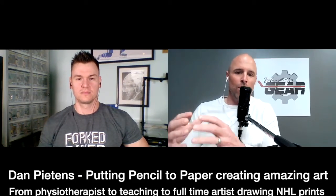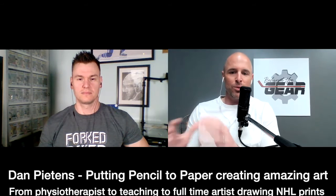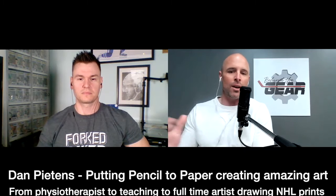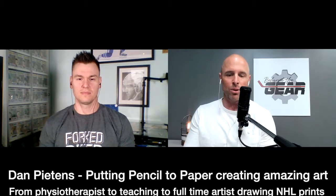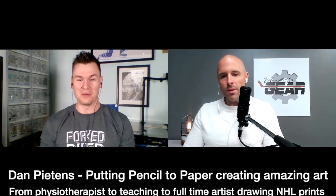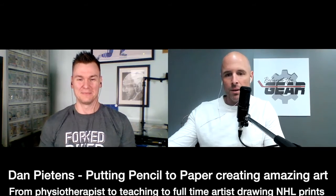Welcome to another episode of Behind the Gear. Today we have a local artist, Dan Pittons, who has been kind of popping off the last little bit. I want to see how you're doing, Dan, and get into your background. I'm really excited to have you on because I love showing other areas of hockey and how players or people that love the game can maybe turn their passion into a full-time gig. How's everything going through these crazy times? It changes all the time but I'm doing great, making the most of it. I've been looking forward to this podcast for a couple of weeks.